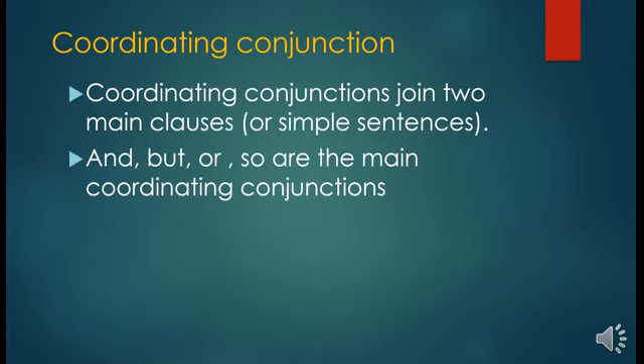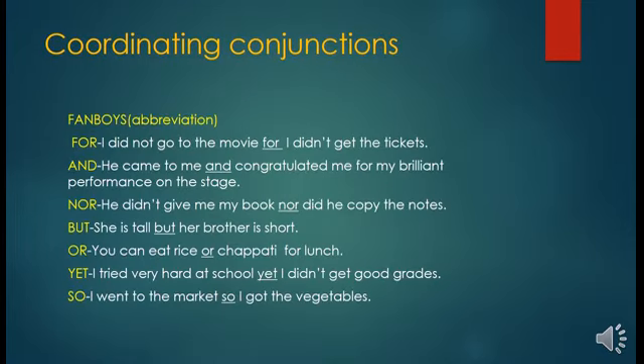Let's start with coordinating conjunctions. Coordinating conjunctions join two main clauses or simple sentences. 'And', 'but', 'or', 'so' are the main coordinating conjunctions. Remember the acronym FANBOYS: F for 'for', A for 'and', N for 'nor', B for 'but', O for 'or', Y for 'yet', and S for 'so'.